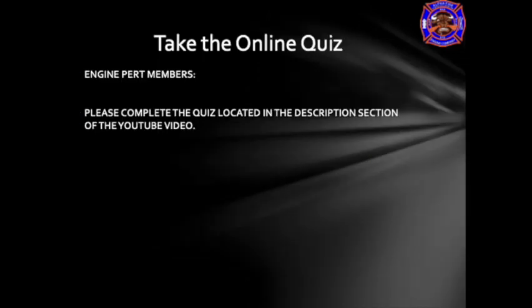This is a completion of the lecture for the SCBA Respiratory Protection Section of the Engine PERT Program. Please complete the quiz located in the description section of the YouTube video. If you have any questions, please ask those to the engine officers. If they're not available, stop by and ask the Assistant Chief of Training. Thank you.